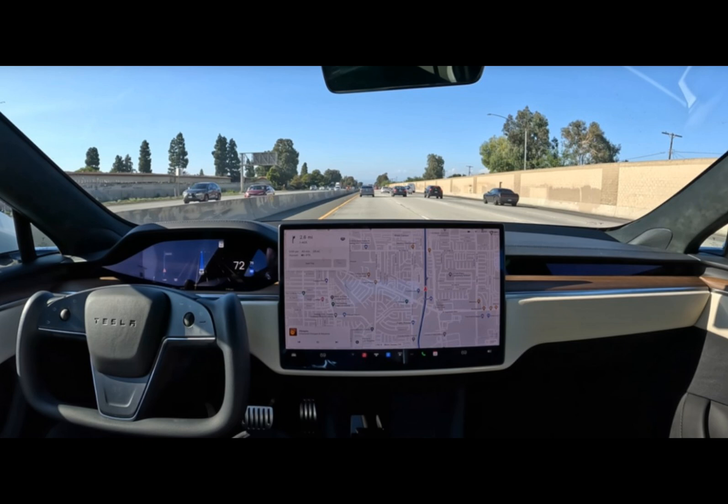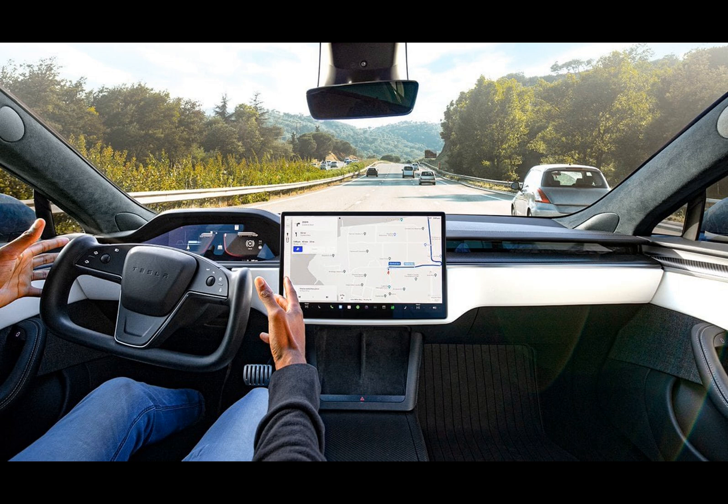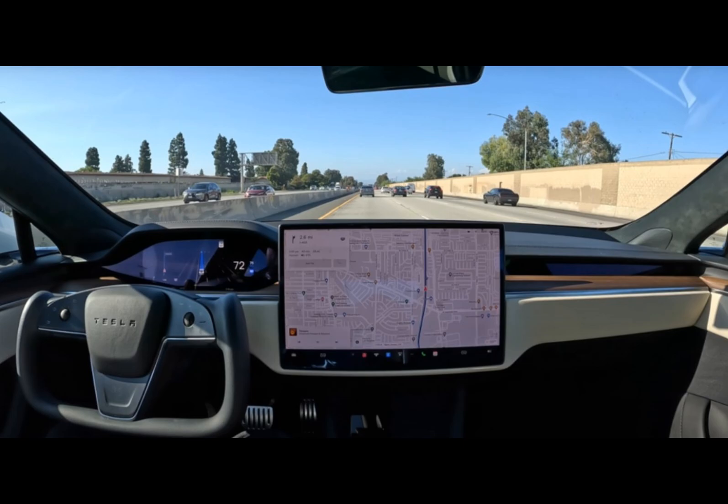Early user reports suggest that FSD Beta 12.1.2 offers a more intuitive and human-like driving experience. However, as history has shown, excitement often accompanies such releases. While this update is promising, it won't magically propel us to level 4 or even level 3 autonomy. It's a step in the right direction.